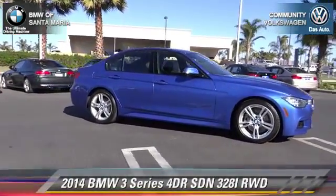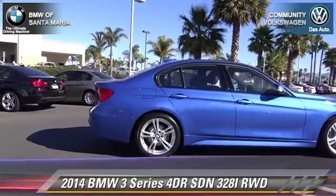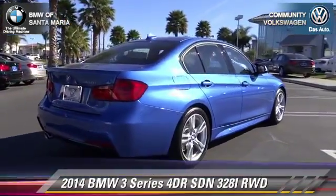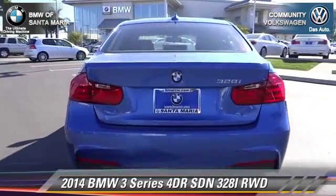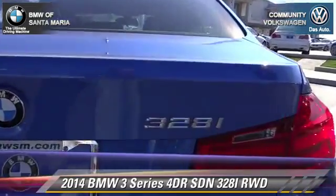The 2014 BMW 328i. With an automatic transmission, this rear wheel drive sedan is well equipped. This BMW features dual front airbags, fog lights, and power steering.